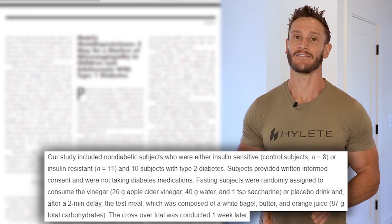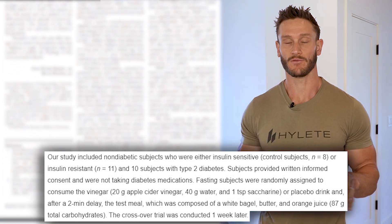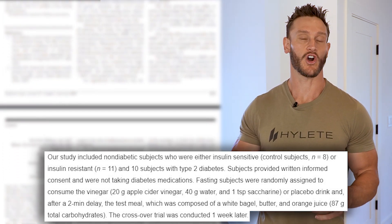What they did is give participants 20 grams of apple cider vinegar or a placebo — so no one knew what they got — and then they had to consume a high-carb meal.